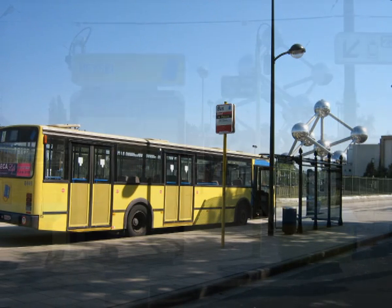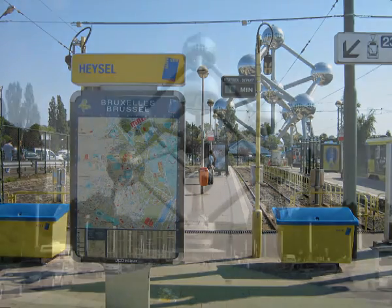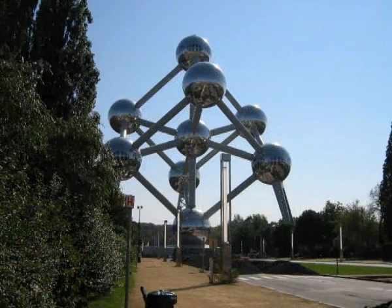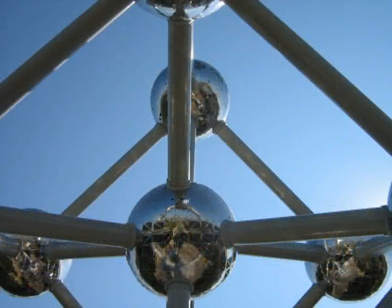Welcome to Brussels. The Atomium, built for the 1958 Brussels World's Fair, Expo 58. The Atomium represents a unit cell of an iron crystal, magnified 165 billion times.